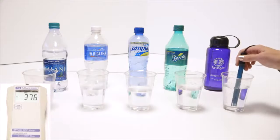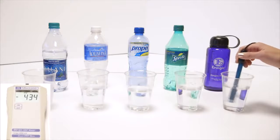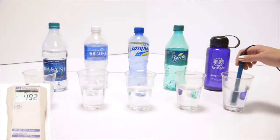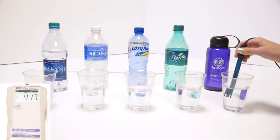We've got Kangen. It's been sitting out a while, so that's pretty good — that's negative 483. Right out of the tap, I sometimes get negative 800.